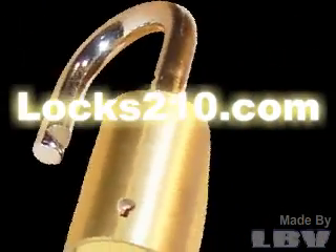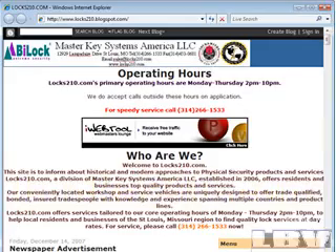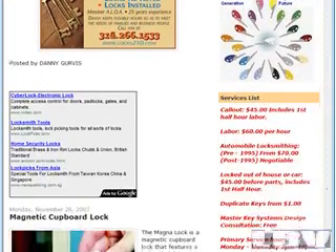Locks210.com — your keys to the future. Visit our site for all the information you need on historical and modern approaches to physical security products and services.